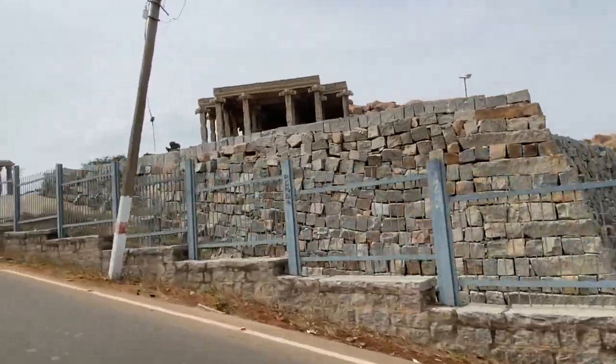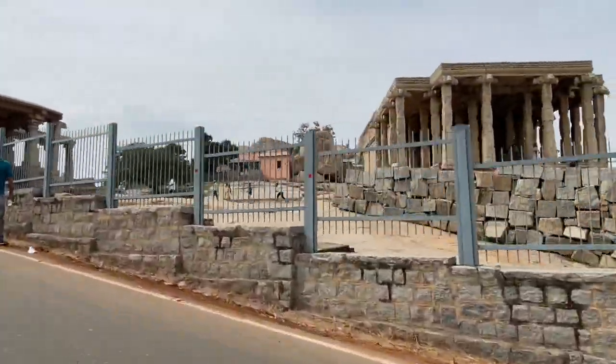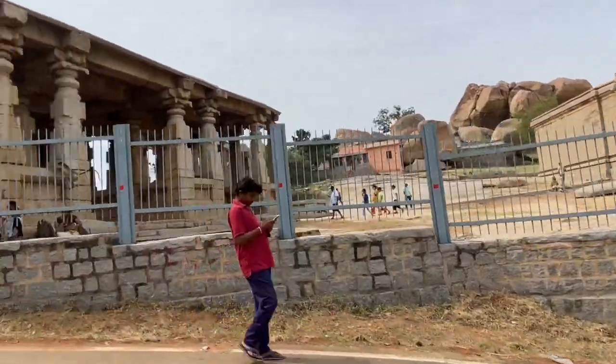We then went ahead to explore more of the Vijayanagara Empire. Currently we are visiting all the temples and later we will explore the palace and its surroundings.